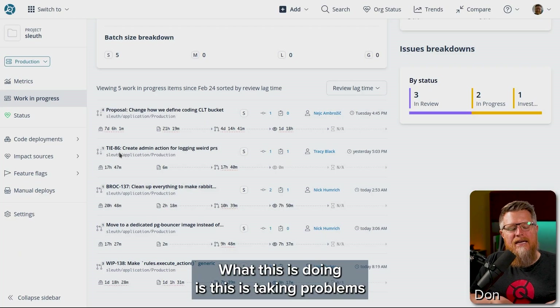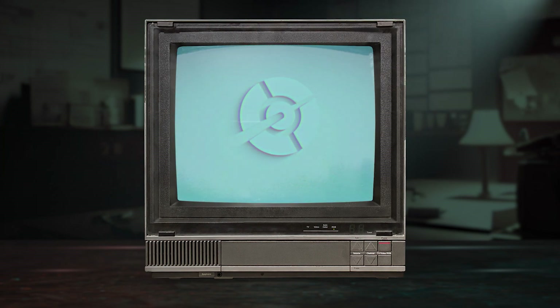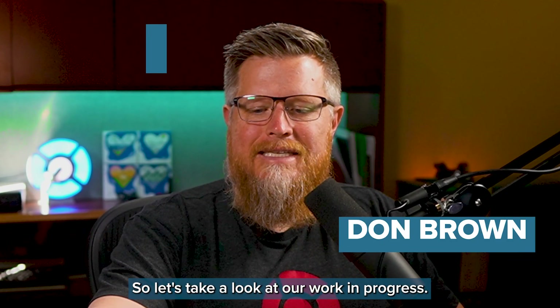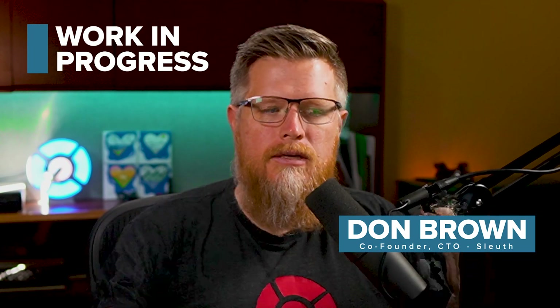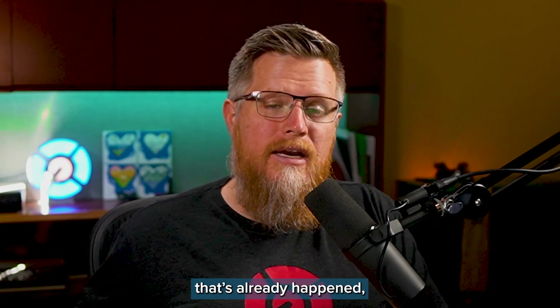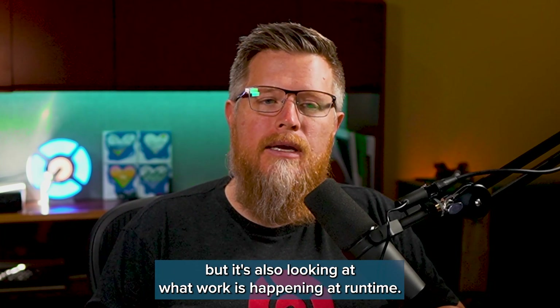What this is doing is this is taking problems away from a developer. So let's take a look at our work in progress. Luthnato is tracking your deployments as they're out in your door metrics. It's already happened, but it's also looking at what work is happening at runtime.